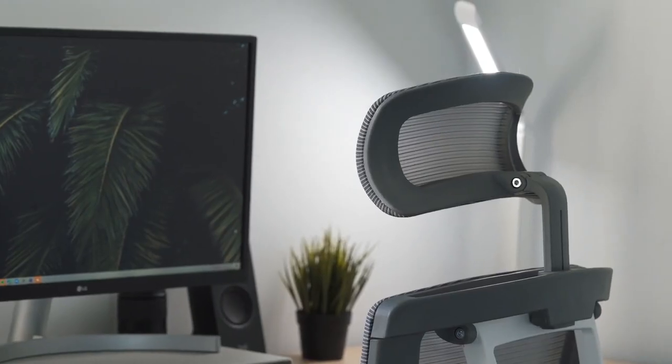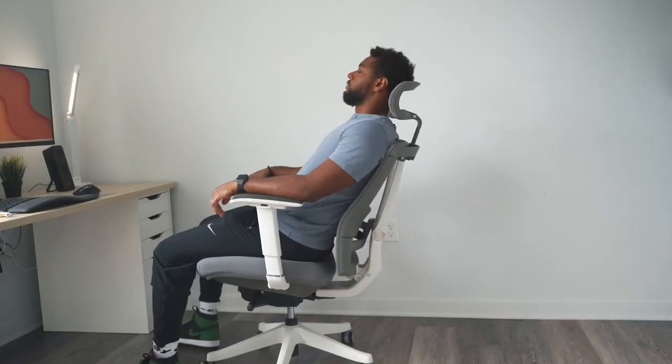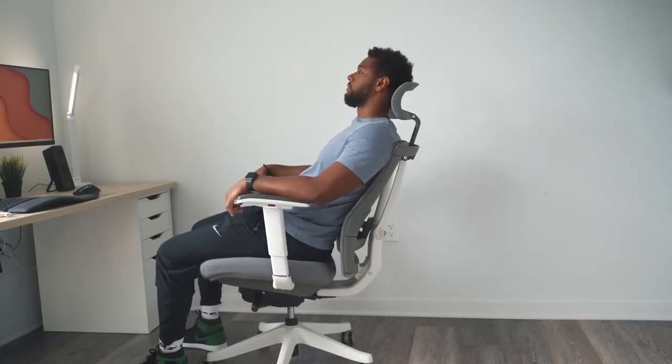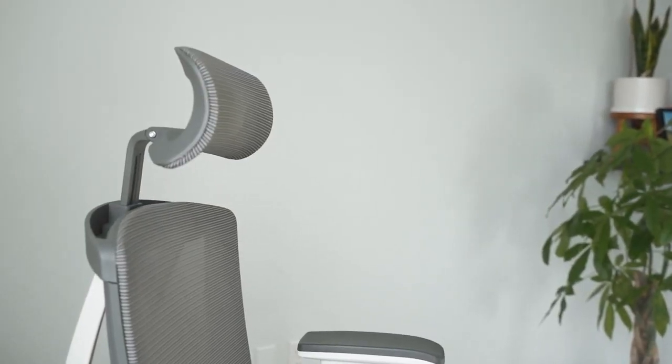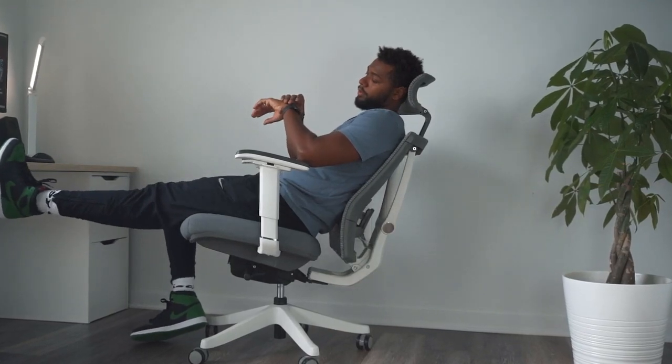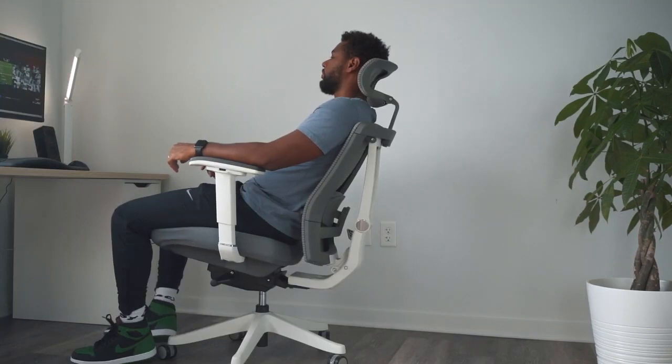On the flip side, another user expresses disappointment with the lack of seat padding, citing the necessity of an additional cushion. They highlight wobbly and squeaky armrests, indicating potential issues for users seeking a quieter experience. Despite these concerns, the user acknowledges that the chair surpasses their previous gaming chair.